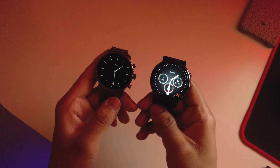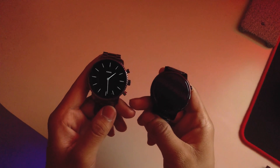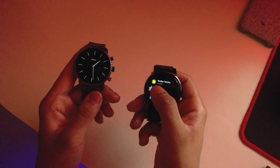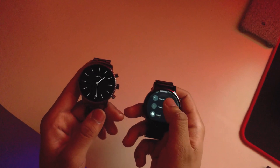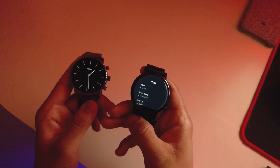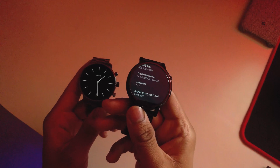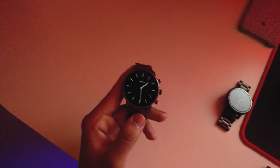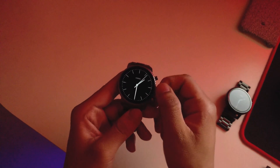I have a Moto 360 here — if I hold its button it just accesses Google Assistant with no power off option, because it's still running Android 7.1.1. The Fossil Gen 4, by contrast, is now based off Android P, which is Android 9.0.